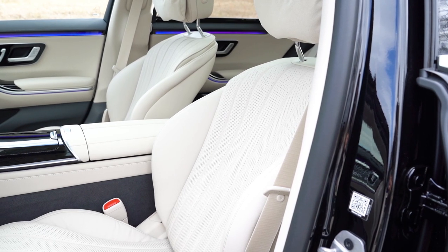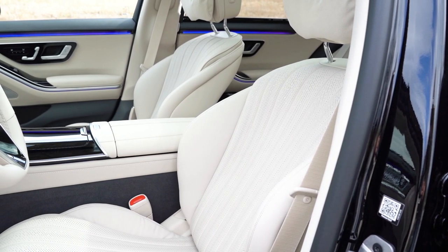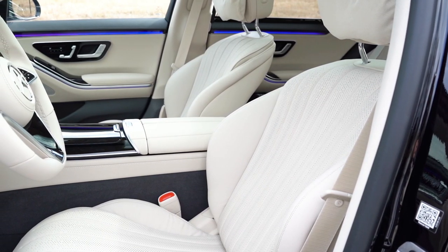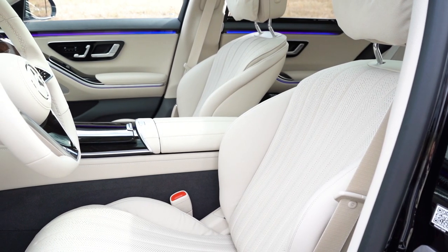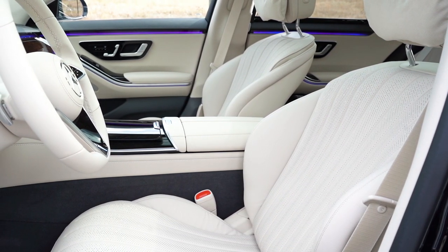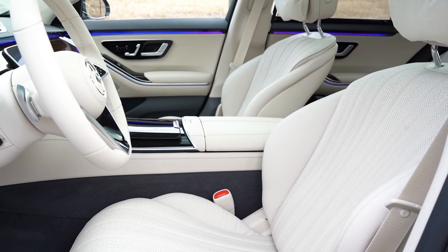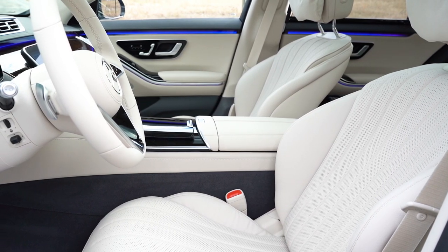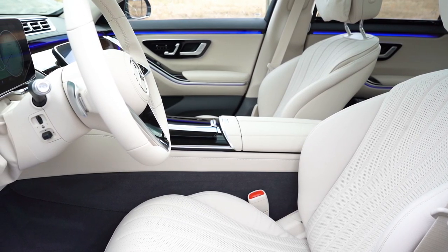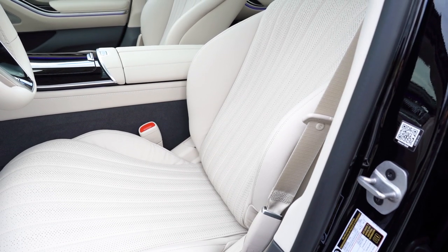Up front, 12-way power adjustable seats come standard, with heated and ventilated multi-contour front seats featuring a massage function. Rapid heating front seats come standard with a leather finish. An available Napa leather finish adds approximately $2,290 to $5,500 depending on color selection. The seats are incredibly comfortable and finding the perfect driving position is effortless — the headrest pillows alone made this one of the most comfortable drives I've ever experienced.